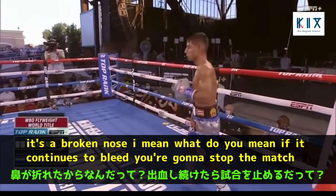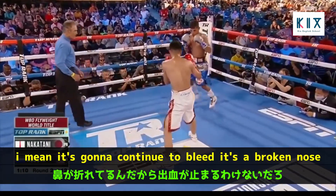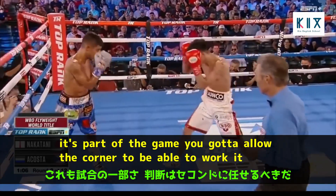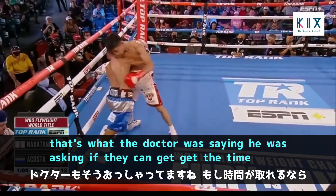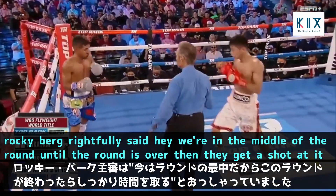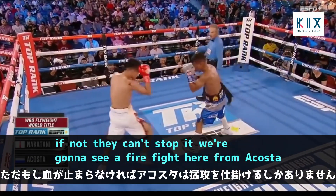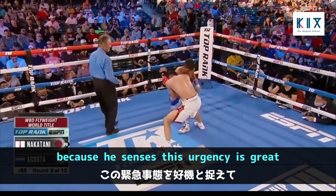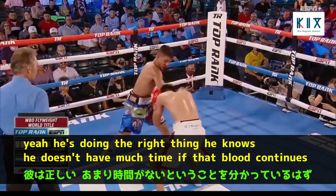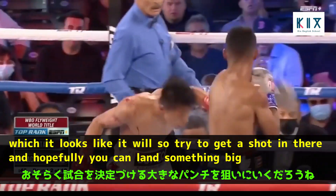It's a broken nose — it's going to continue to bleed, it's part of the game, you've got to allow the corner to work it. Rocky Burke rightfully said they're in the middle of the round; until the round is over, the corner gets their shot at it. But if they can't stop the bleeding, we're going to see a firefight from Acosta because he senses the urgency. He's doing the right thing — he knows he doesn't have much time, so he needs to get a big shot in.